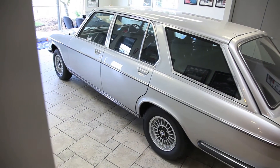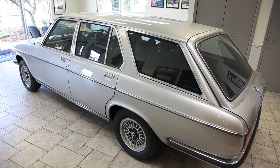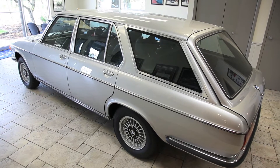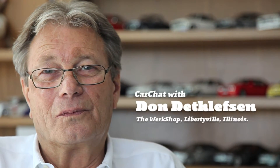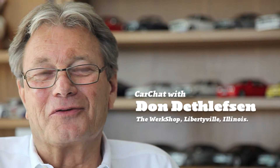Don, you guys just finished a gorgeous 3.0 SI estate wagon, which is, I understand, extremely rare. Please tell us all about it. This was a real interesting project for us.